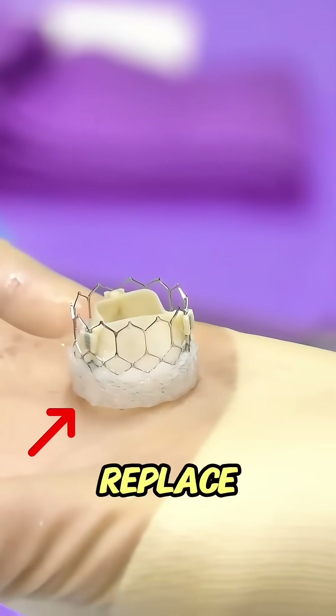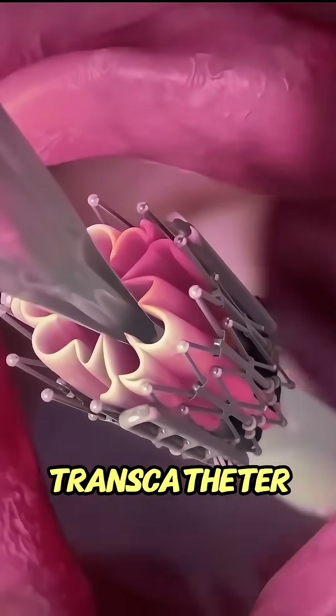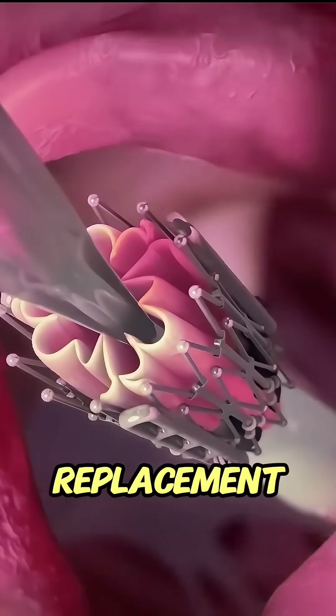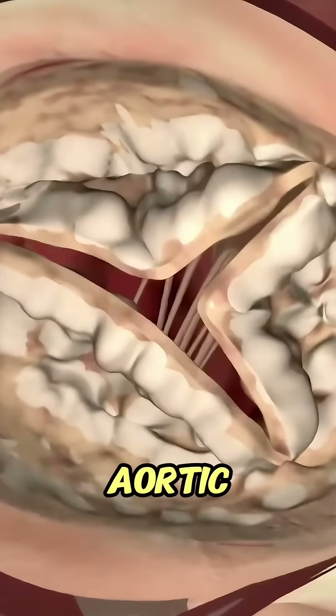Ever wondered how doctors can replace a heart valve without open-heart surgery? That's where Transcatheter Aortic Valve Replacement, or TAVR, comes in. It's a minimally invasive procedure used to treat a narrowed aortic valve.